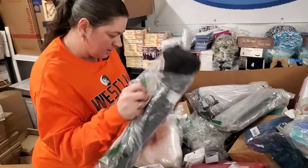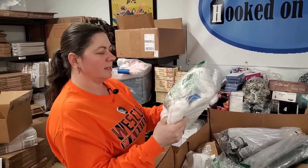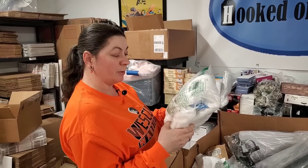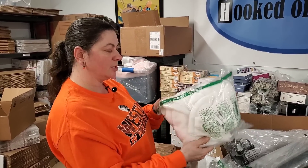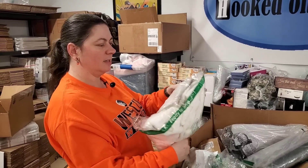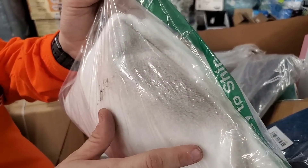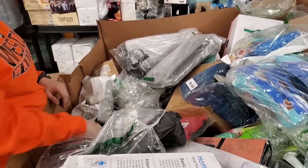This is like a robe or something. It says it is a Columbia Women's Benton Springs Full Zip Jacket, Soft Fleece with Classic Fit, Sea Salt Color. But it looks really dirty and stained badly — trash. Into the trash pile it goes.